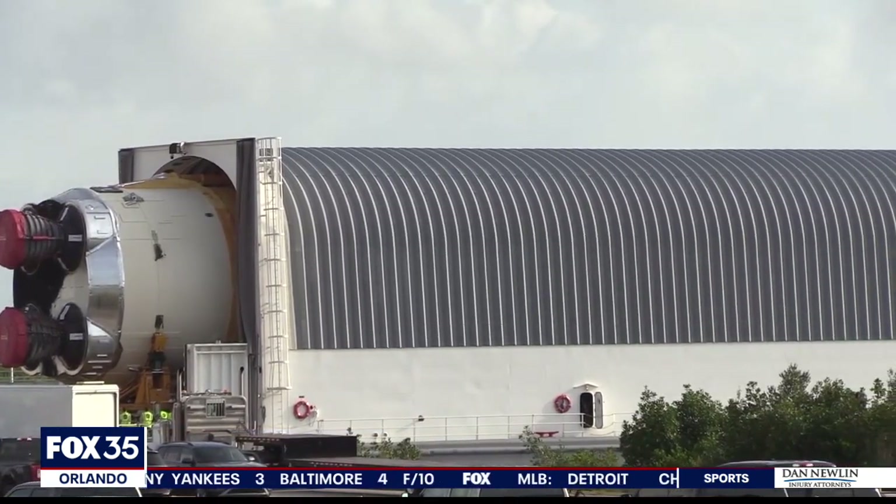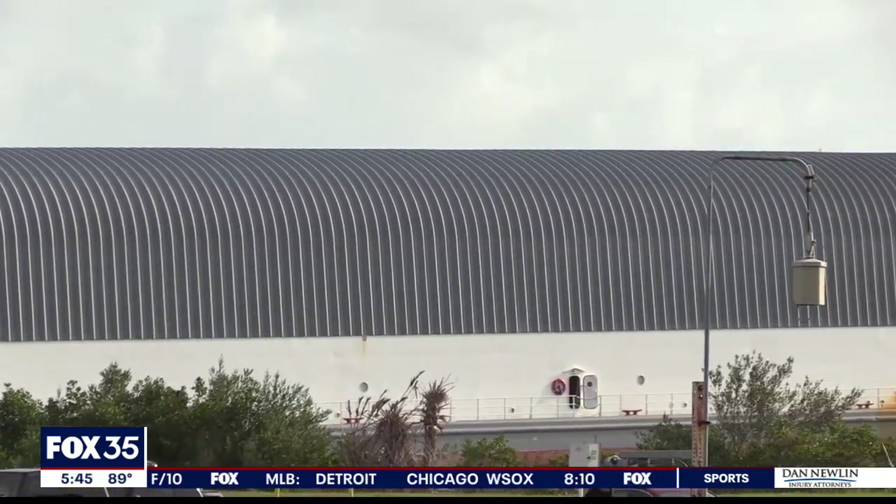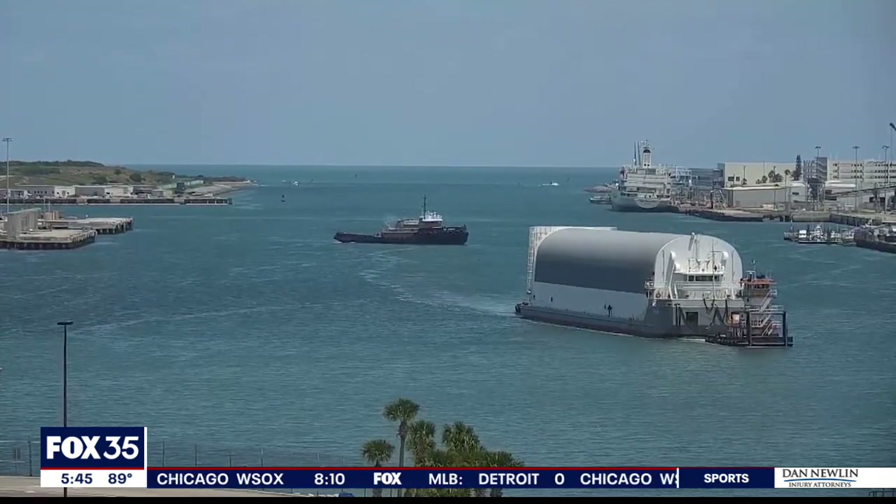The 212-foot tall core stage — the largest rocket stage that has ever been built — traveled 900 miles from the Stennis Space Center in Mississippi. The core stage is, as the name implies, the core of the SLS vehicle.